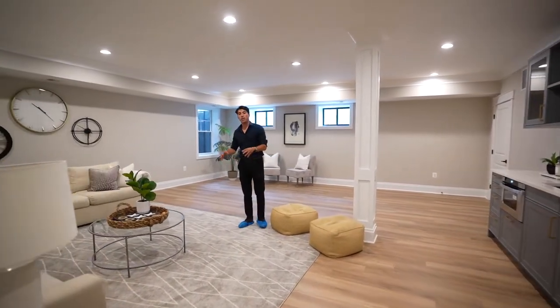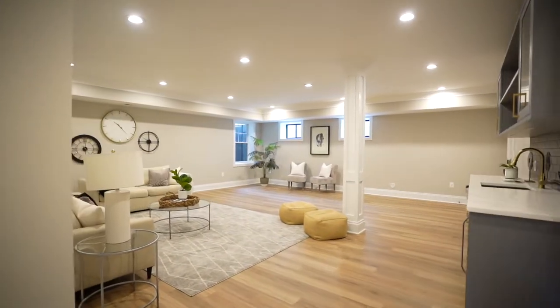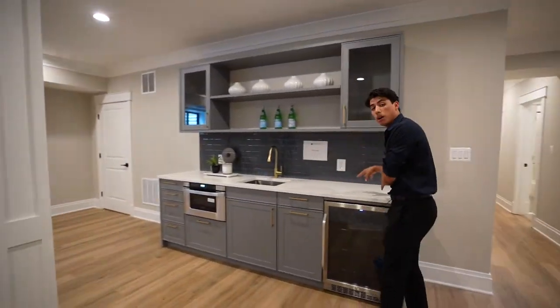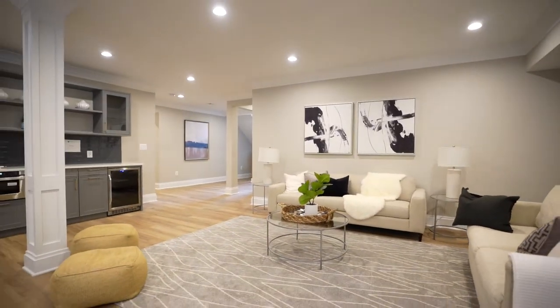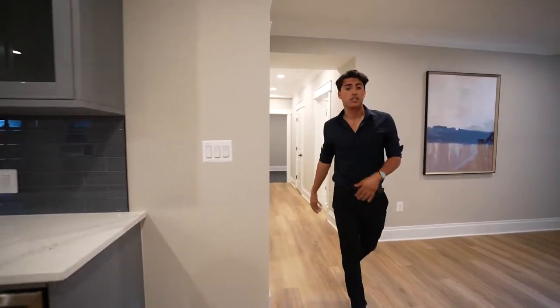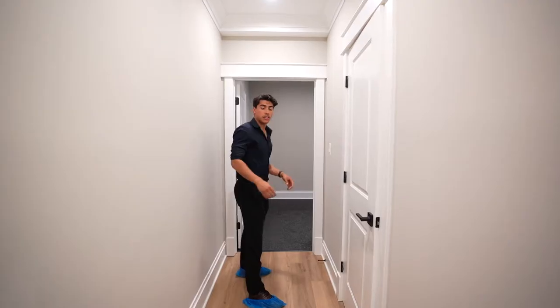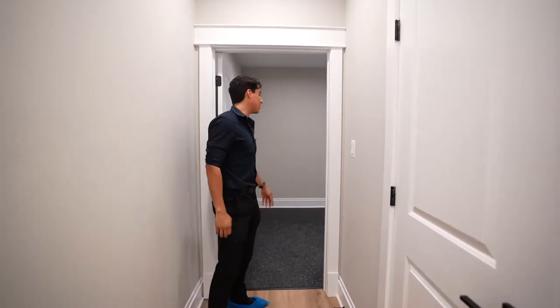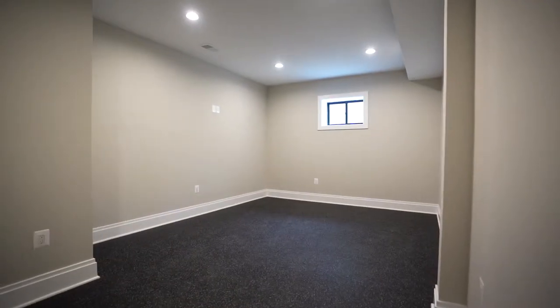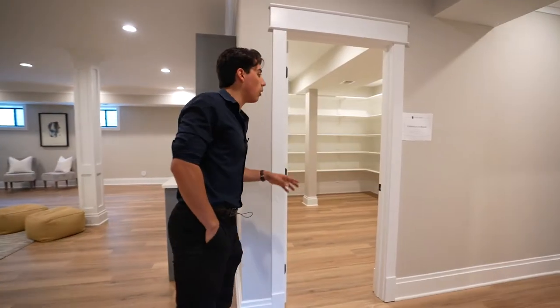Now that we're downstairs, I can show you how grand the basement space is. Tall ceilings with recessed lighting accompanied by this wet bar that could either be used as more entertainment space or by whoever's staying in this downstairs bedroom with its own private full bathroom. This basement also has a few flex spaces — a possible gym and a possible movie room. Not only that, but this basement has a finished storage room, which you don't see a whole lot.